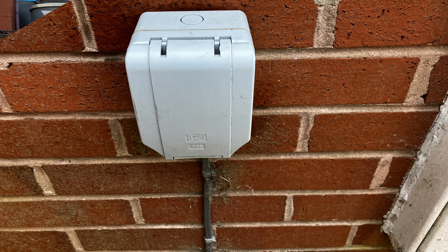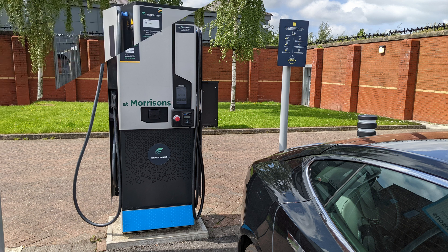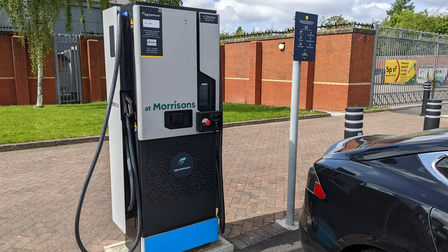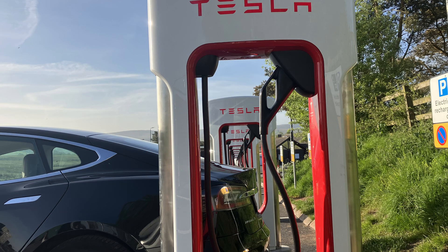A 7-kilowatt public charger typically gives 7 kilowatts at 32 amps, and that equates to around 21 miles of added range per hour plugged in. Finally, the DC chargers are rated up to 350 kilowatts and can add up to 1,000 miles of range in an hour, or 200 miles in 10 or 15 minutes. That's real speed.